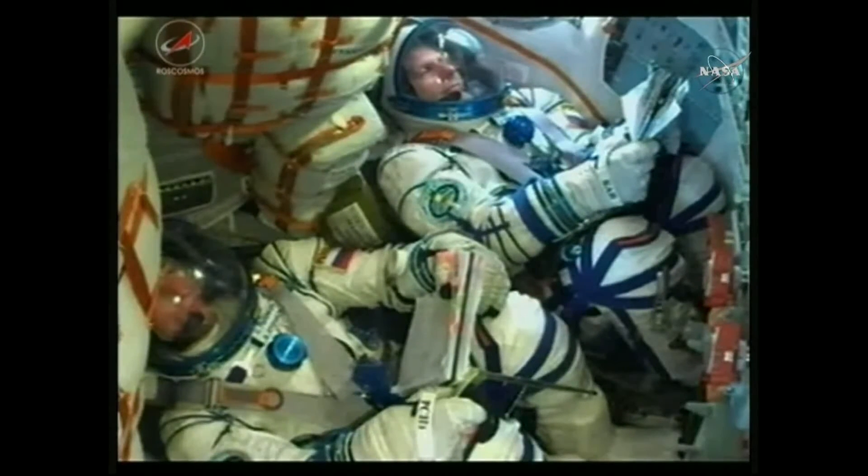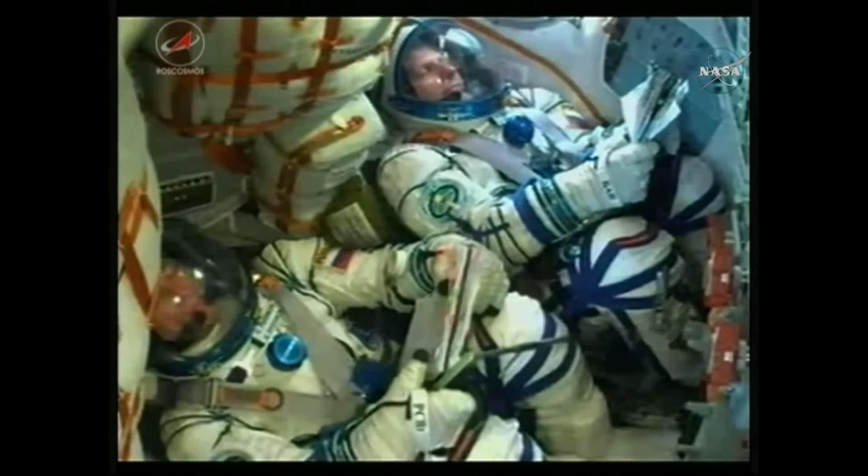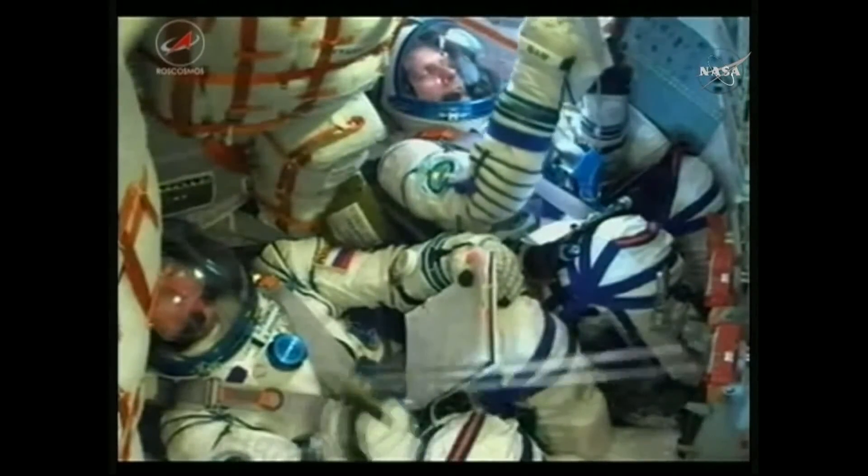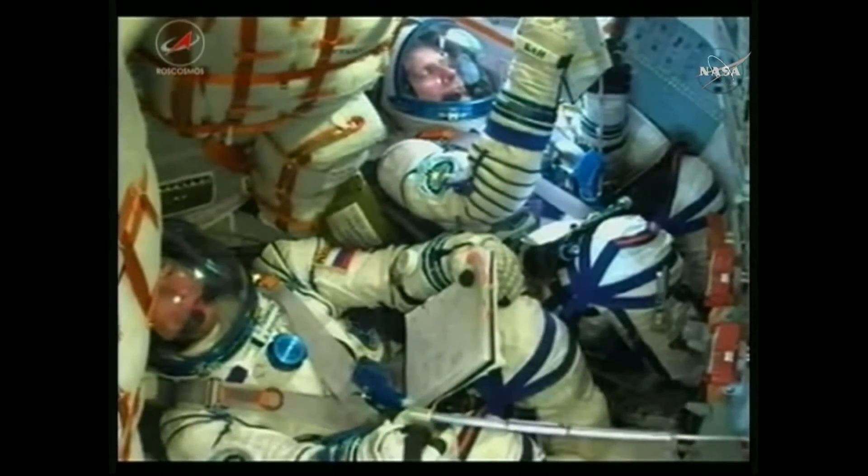The third stage will continue to burn until about the 8-minute, 45-second mark — about a minute and 40 seconds from now. Once the third stage delivers the Soyuz into its initial orbit, the module separates and will execute all pre-programmed commands to prepare for on-orbit operations, extending the solar arrays and all necessary navigation and communication antennas.